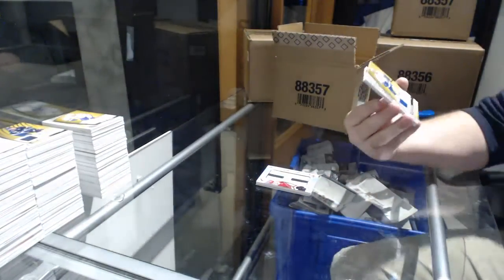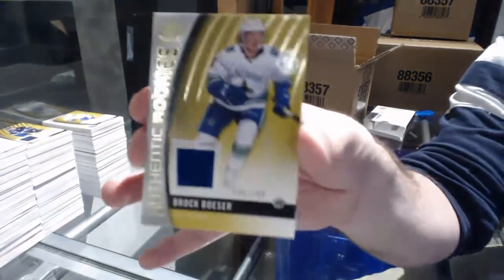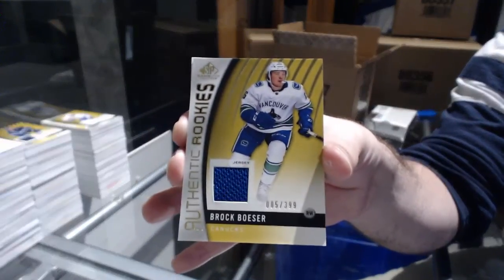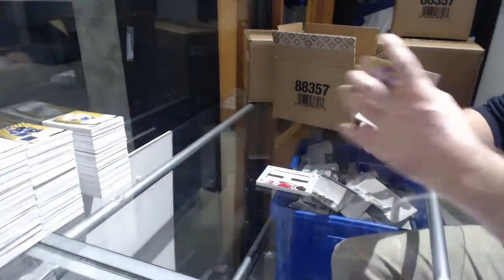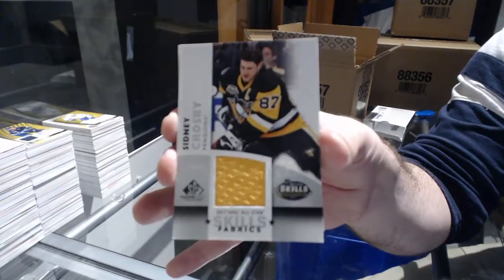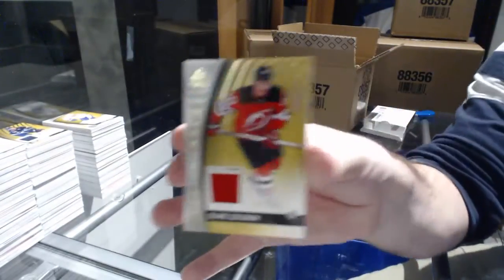Numbered 5 of 399 — authentic rookie jersey for the Canucks: Brock Boeser, 5 of 399! So close. For the Penguins, skills jersey: Sidney Crosby. Number 6 is still out there. And for the Devils, a 399: Blake Coleman.